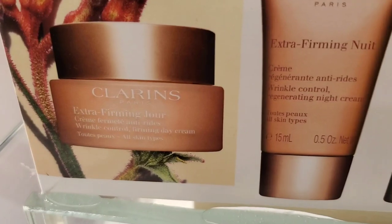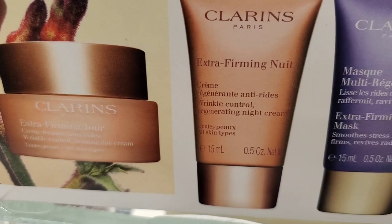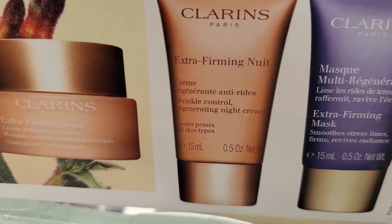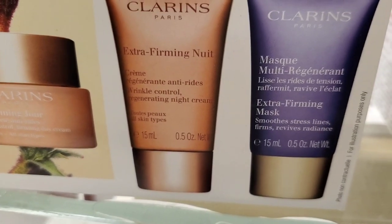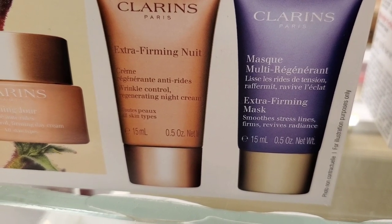They had a set from Clarins with Extra Firming Hour moisturizer, Extra Firming Wrinkle Control night cream, and an Extra Firming mask included. I love their skincare and this set is here for $91.